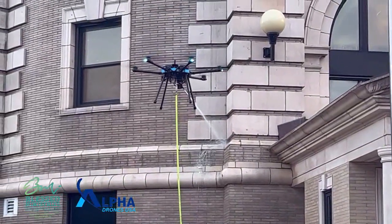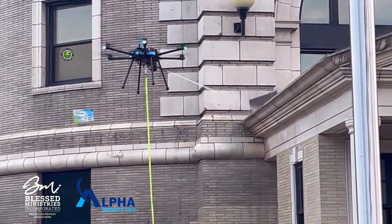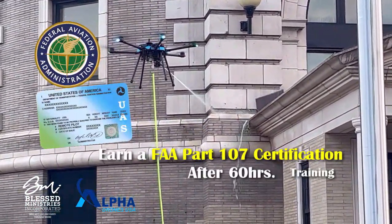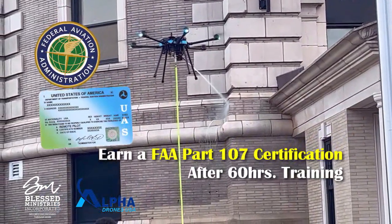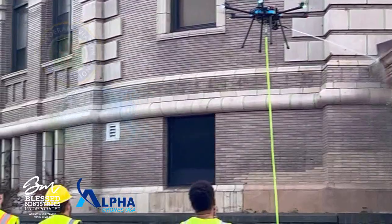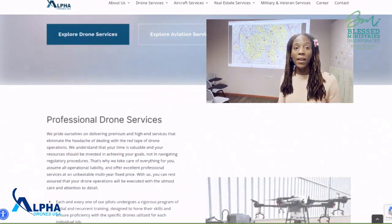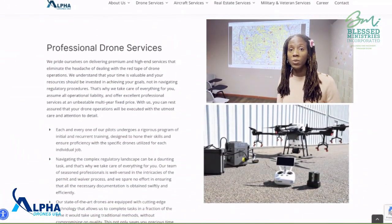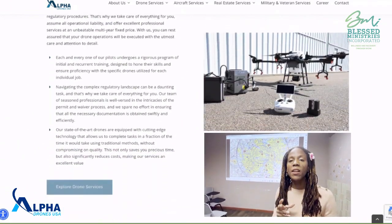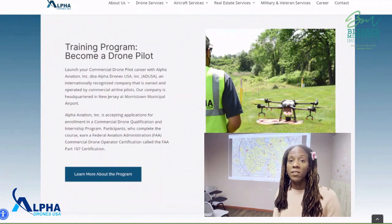While working with Alpha Drones, we typically start off with courses that begin at six weeks in length, and they can be tailored to extend up to seven or eight weeks depending on the population. We really want to work hard to ensure the success of our students, and depending on the market, we will tailor a schedule to provide them with success.